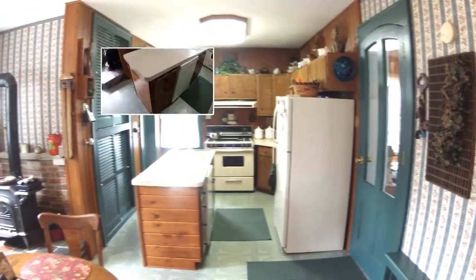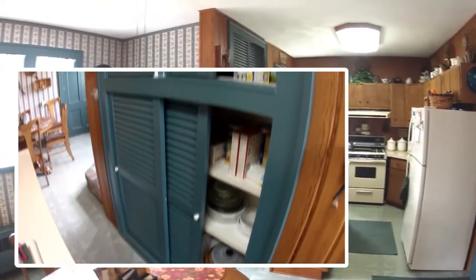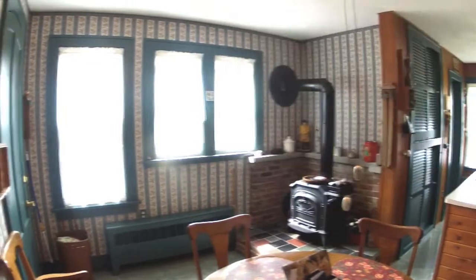This classic country kitchen has deep mount sink island with dishwasher, built-in pantry storage, and wood burner facing the eat-in nook and side door egress.